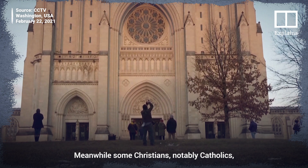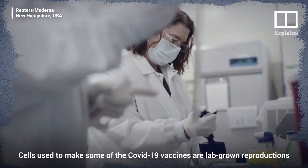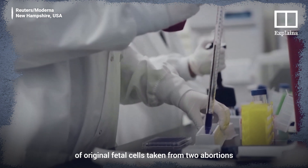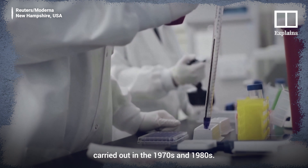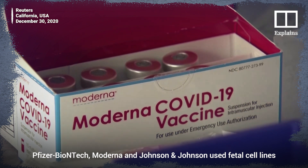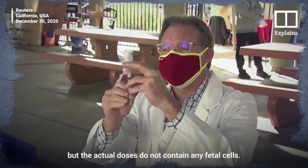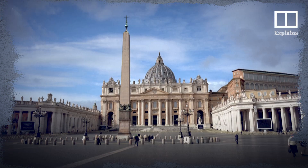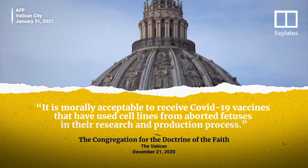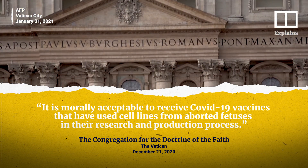Meanwhile, some Christians, notably Catholics, have moral concerns over the vaccine's links to abortion. Cells used to make some of the COVID-19 vaccines are lab-grown reproductions of original fetal cells taken from two abortions carried out in the 1970s and the 1980s. Pfizer-BioNTech, Moderna, and Johnson & Johnson used fetal cell lines to develop their vaccines, but the actual doses do not contain any fetal cells. The Vatican has since ruled on the issue, saying it is morally acceptable to receive COVID-19 vaccines that have used cell lines from aborted fetuses in their research and production process.